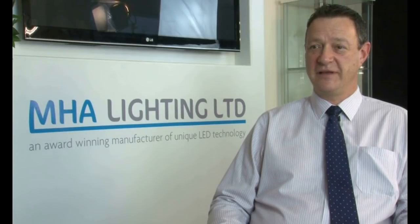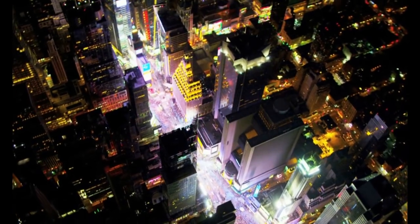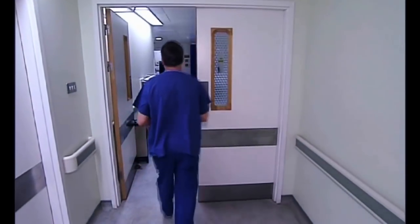The global lighting market is over 70 billion dollars, with about 4 billion of that being LED. It doubles every two years and is forecast to be about two thirds of the market by 2020. We've established ourselves in some very large specialist market sectors, and there's a huge potential for this business.